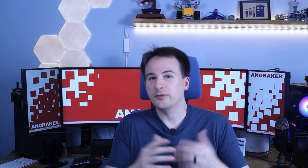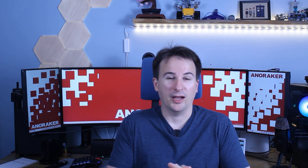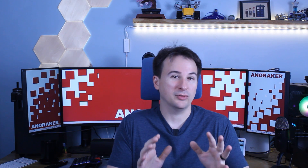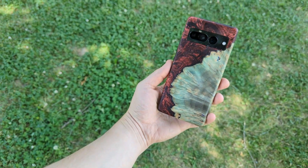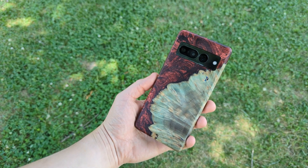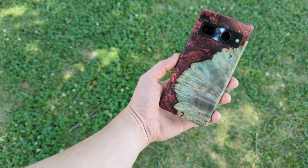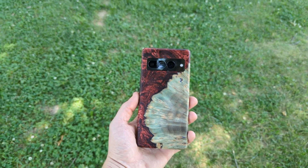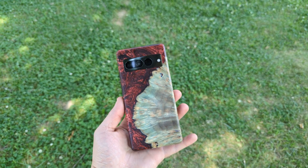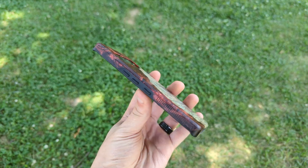Now just to be clear, Carved sent me this case, although they don't know I'm doing this video review and they haven't sponsored this video. I can say without a doubt, it's an absolutely beautiful smartphone case. When you order a Carved case, you get what they call a one-on-one case — no two phone cases are alike, every single one is different. And that makes sense, because the process means you can't possibly get a repeat. But the final result is nothing less than beautiful, and what you get comes with all kinds of nice touches.